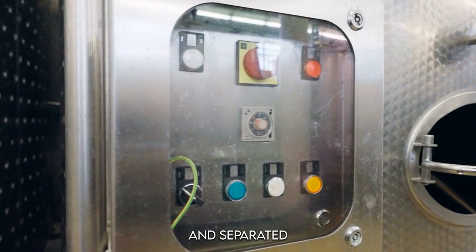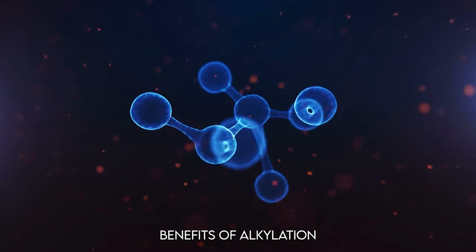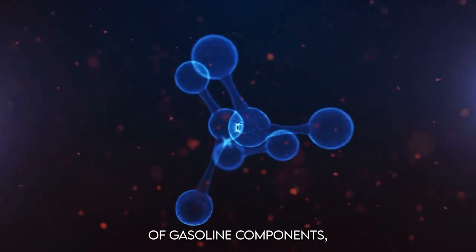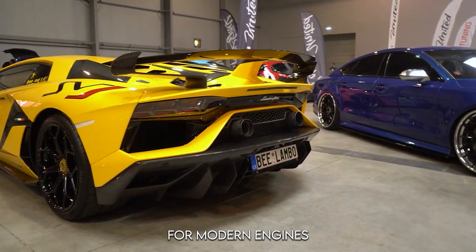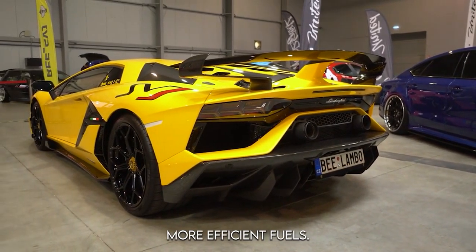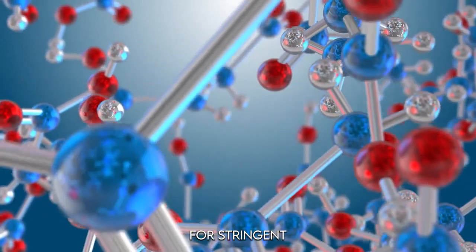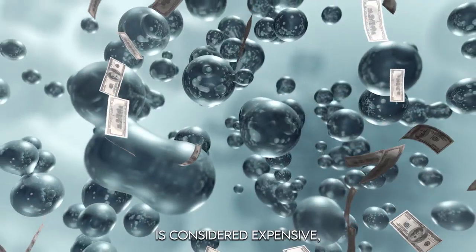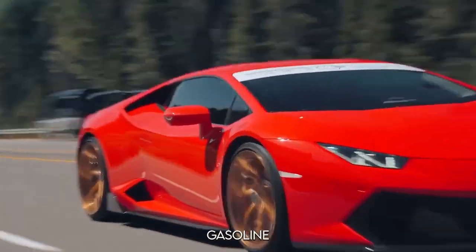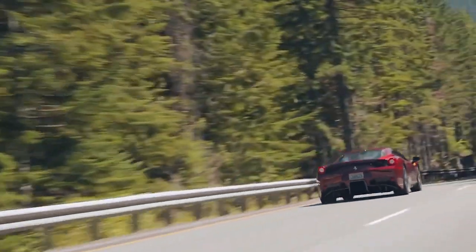One of the major benefits of alkylation is the production of gasoline components with high octane numbers, typically in the range of 90 to 100. These high-octane alkylates are crucial for modern engines that require cleaner, more efficient fuels. However, due to the high cost of acid catalysts and the need for stringent safety measures — especially with hydrofluoric acid — the alkylation process is considered expensive. But the results are top-notch gasoline with outstanding anti-knock qualities, perfect for high-performance engines.